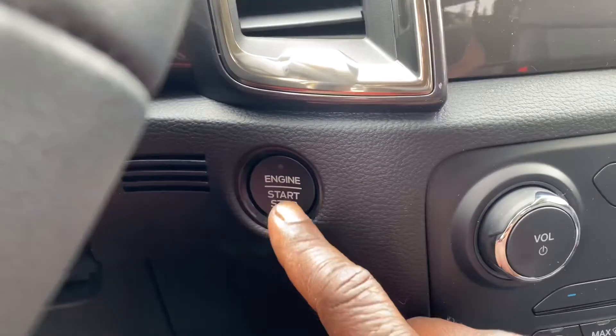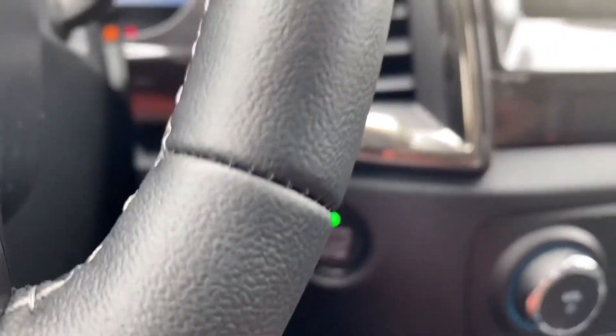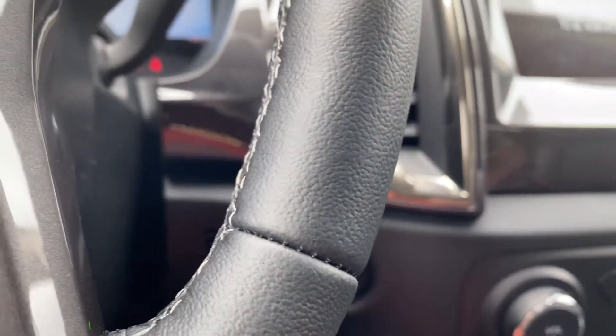You will not believe how much room you have. Let me turn my camera around and show you. You have your push start button — let me start it and show you what the interior is like.